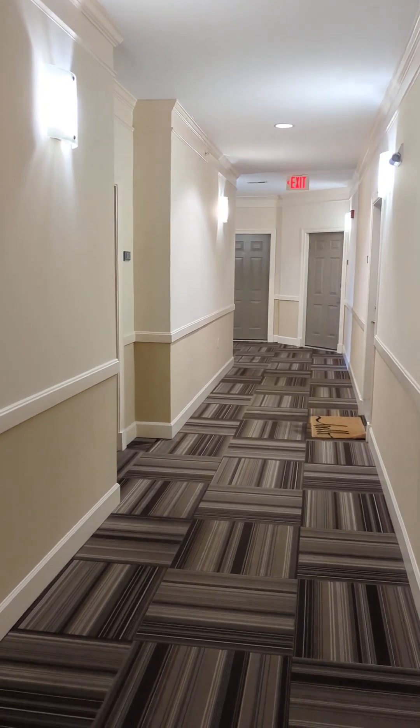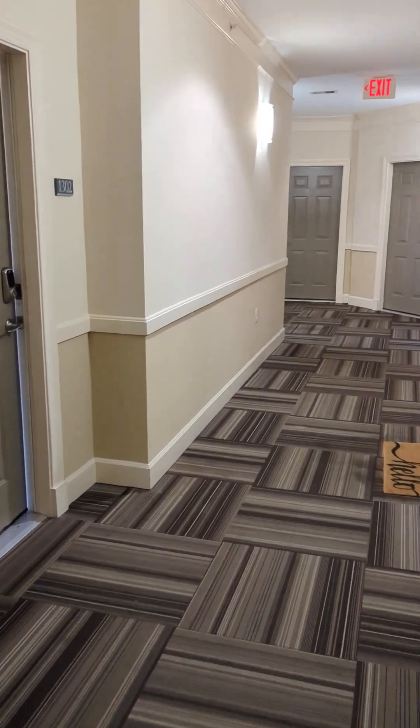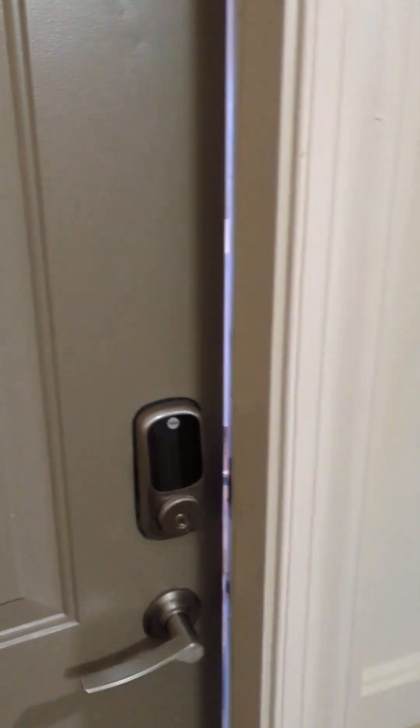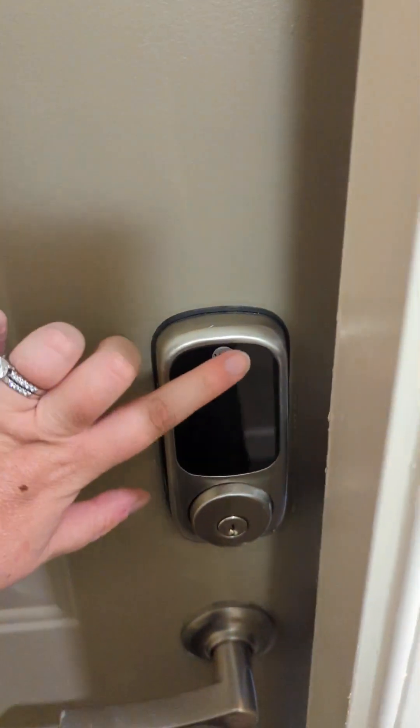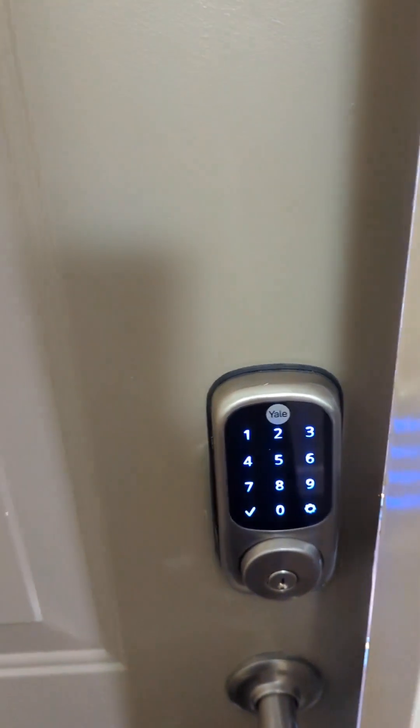Hi, welcome to the Rothbury. Today we're touring a two-bed, two-bath with loft, also known as the B5 floor plan. When you arrive to the door, there is a smart lock — you can put in your code and then hit the check mark to enter.